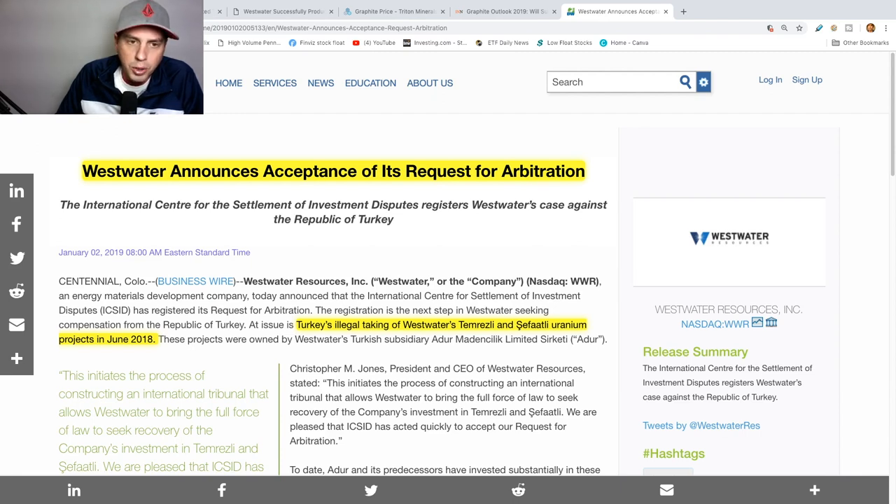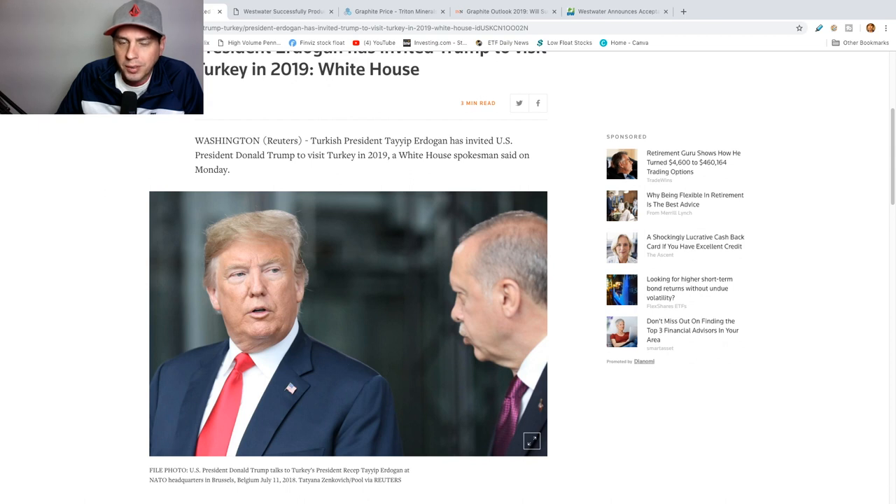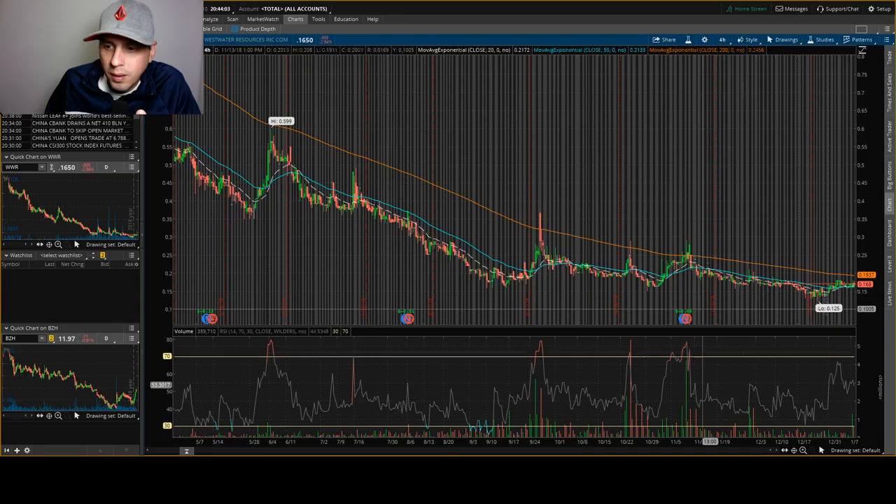This is also going on right now: Westwater announces acceptance to request arbitration talks with Turkey. Turkey illegally took Westwater's uranium projects back in June of 2018 and they're trying to get a case against the Republic of Turkey. I don't see anything happening out of this, but in 2019 Trump is supposed to visit Turkey, so we'll see if he can better the relations and maybe help the case — but I'm not gonna hold my breath on that one.